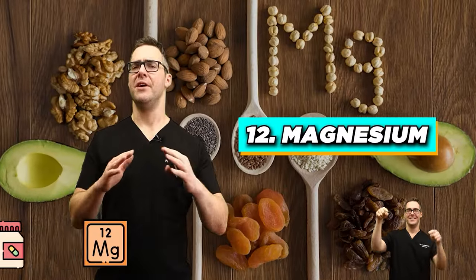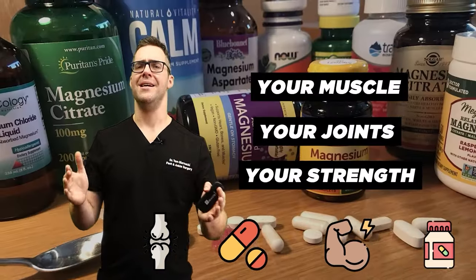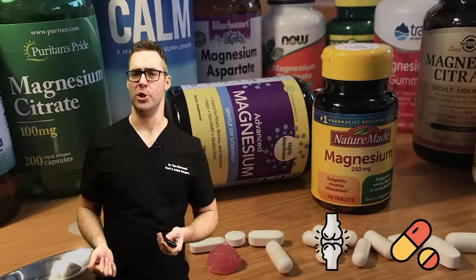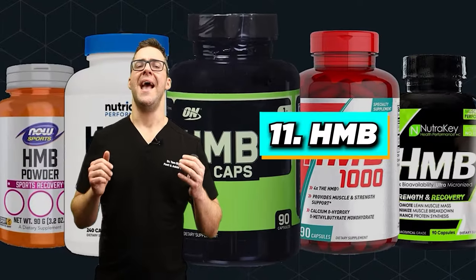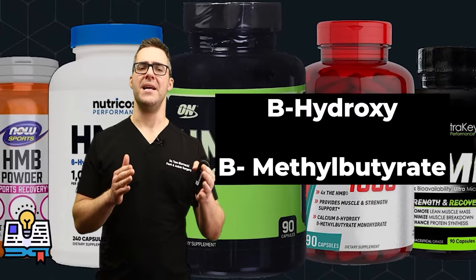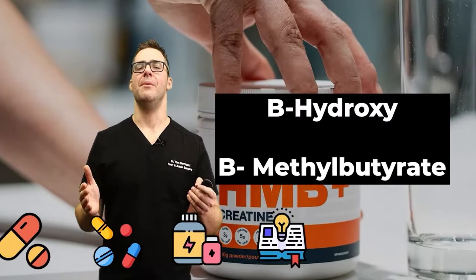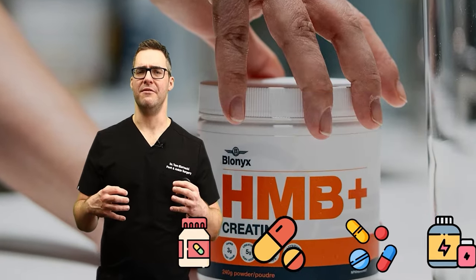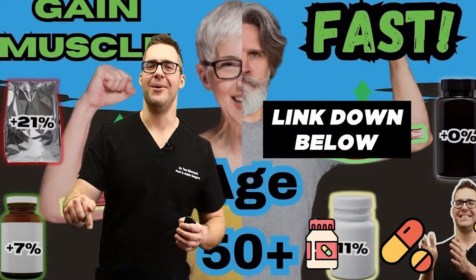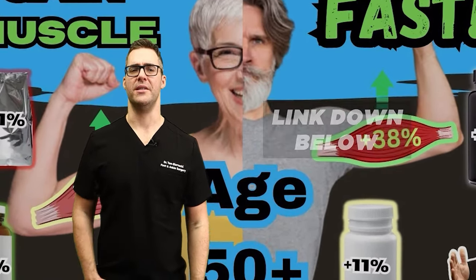Magnesium is involved in 600 plus enzymes, as well as your muscles, joints, and strength. Highly important — if you're deficient, it can certainly contribute to your joint pain and arthritis pain. Number 11: HMB, or beta-hydroxy beta-methylbutyrate. Especially in older people, this helps prevent the breakdown of muscle strength. Muscle strength and flexibility are very important in arthritis.